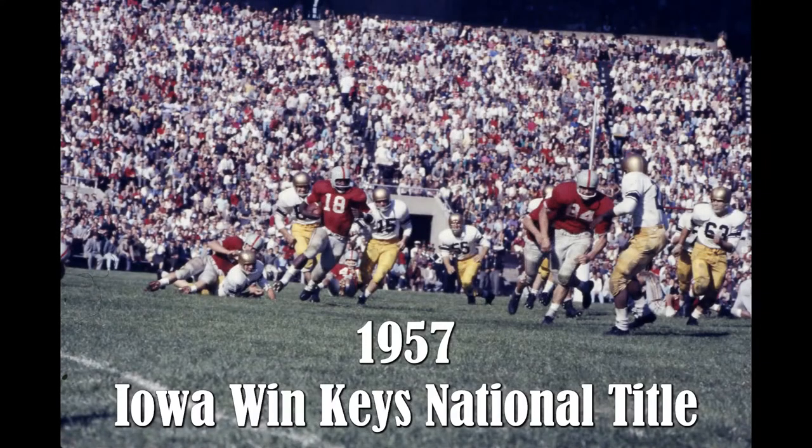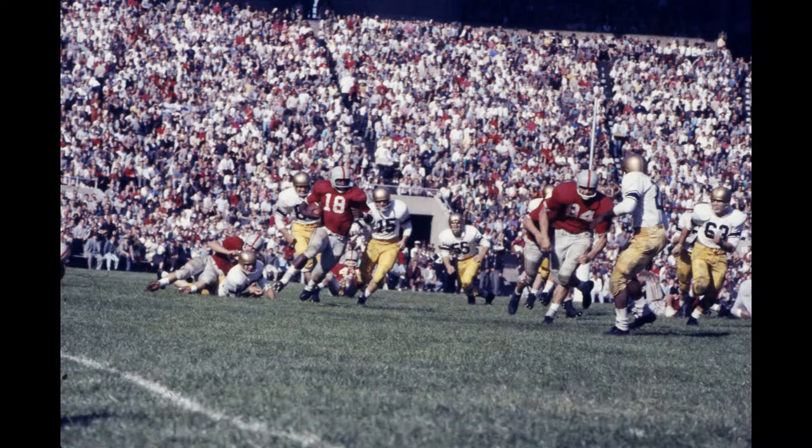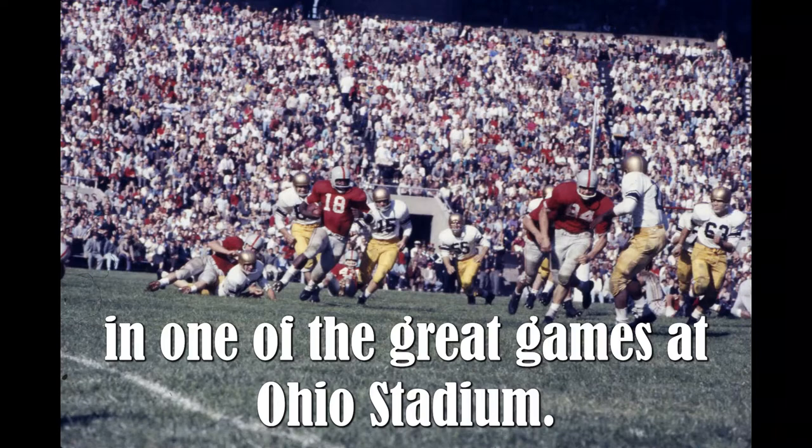1957 — Iowa win keys national title. A huge crowd of 82,935, including Vice President Richard M. Nixon, was on hand to see No. 6 Ohio State defeat No. 5 Iowa, 17-13, in one of the great games at Ohio Stadium.